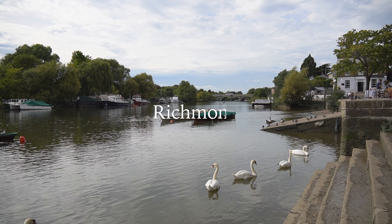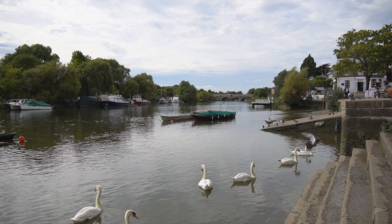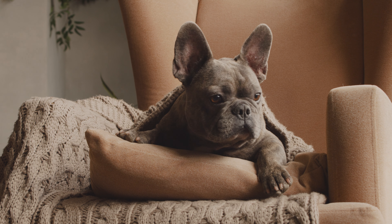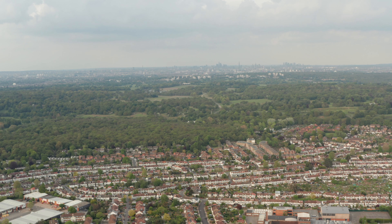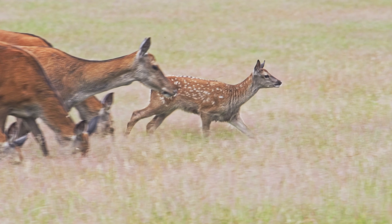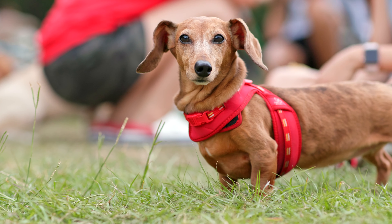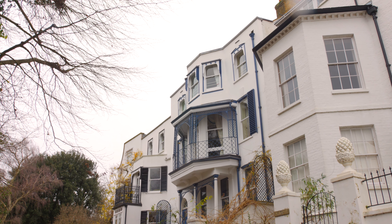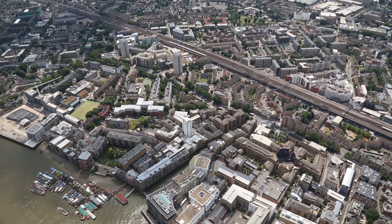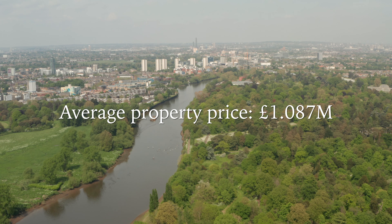For top London neighbourhoods to live with your pet, there's Richmond on Thames. Top places to eat include the Dysart Petersham, the Victoria Inn, and the Roebuck — dogs are welcome in all locations. Its parks include Richmond Park, the largest of the London royal parks, with open spaces, woodland trails, and ponds. There's a dedicated closed dog exercise area and dogs are allowed off-leash in most parts of the park. Property styles include Georgian and Victorian townhouses, warden terrace houses, modern apartments, and riverside homes. Average prices in this area are just over £1,087,000.